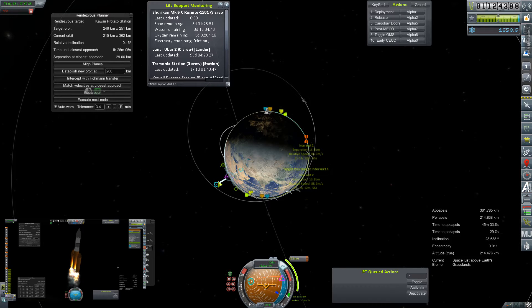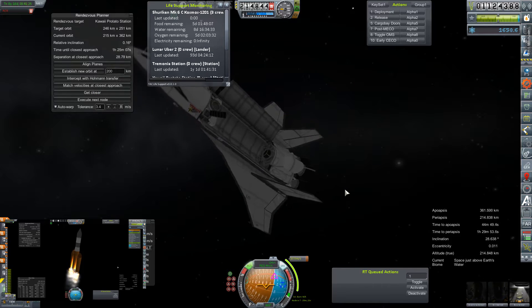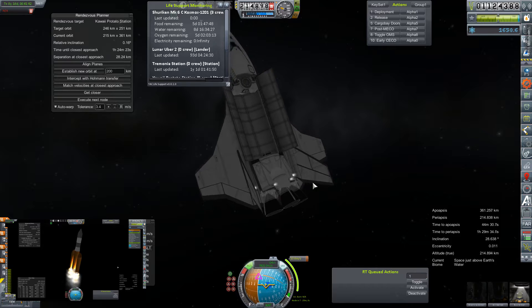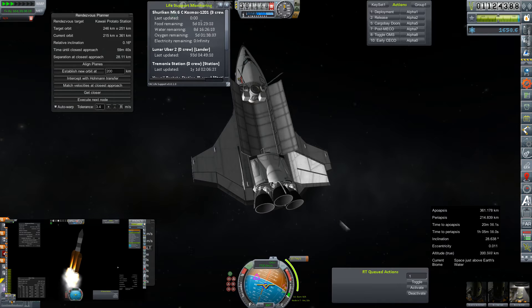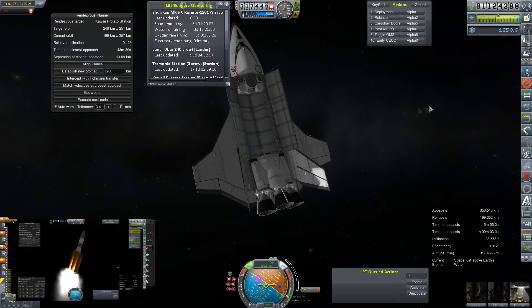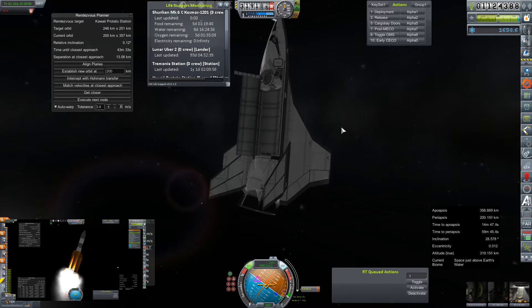So we have to make some changes to our Cosmos 1201 mission that is still in orbit. As you can see, they've got about 10 days or so of life support remaining and we can't get a mission to them that fast. The Shuriken does have an incredibly good turnaround time, typically about 20 days or so plus rollout time. So we will be diverting them to Kawaii Protato Station, where we have an abundance of life support and ample room for the three orange suits - our all-star crew - to stretch around. We are still operating within the bounds of the contract, which gives us about 90 days to complete, so we are well within the time frame to still get paid.